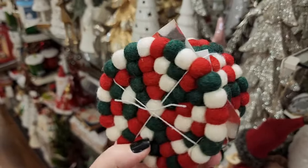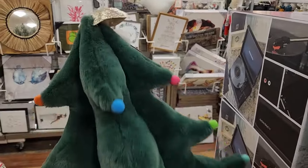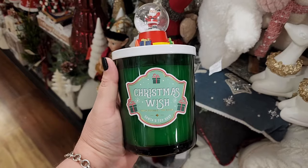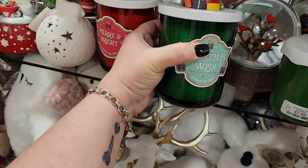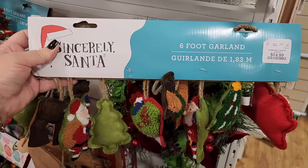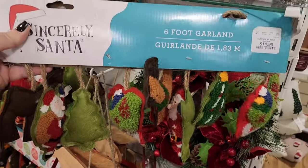Check out these adorable coasters. Plush tree for $20 — it has a star at the top, heavy at the bottom. $8. $8. $13 — they also have it in green. These are too precious. $15 on this garland — 6 feet. 6 feet of cuteness.